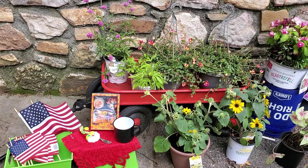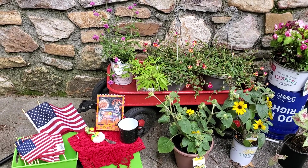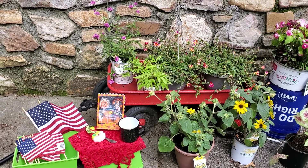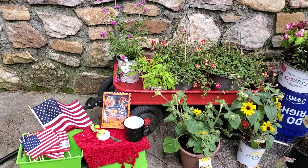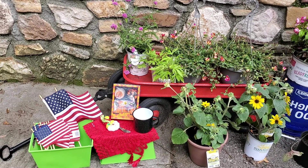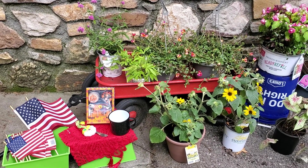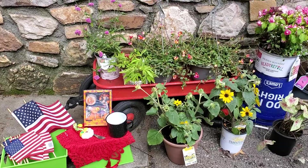Good morning, everybody. Happy Saturday morning, July 3rd. We went to two yard sales — nothing great. We got just a couple things and I got a couple plants at one yard sale. Then we went to Lowe's after we had breakfast and got some more plants on sale.